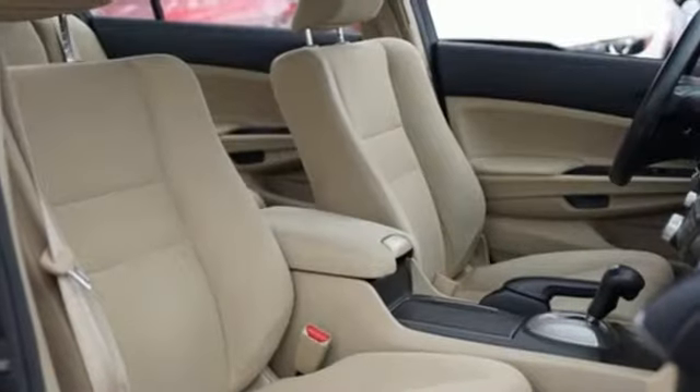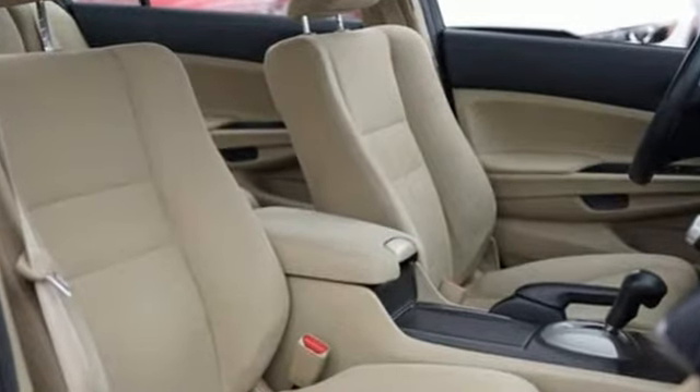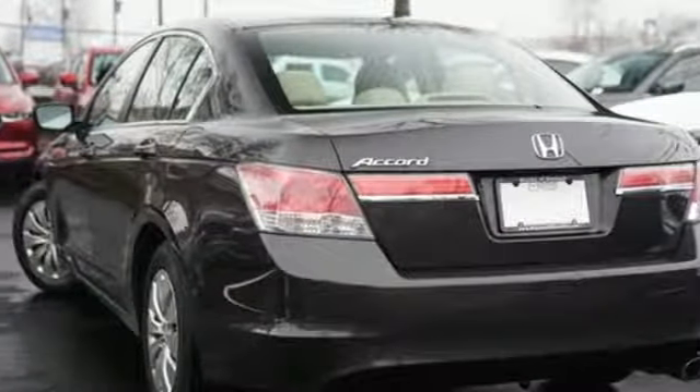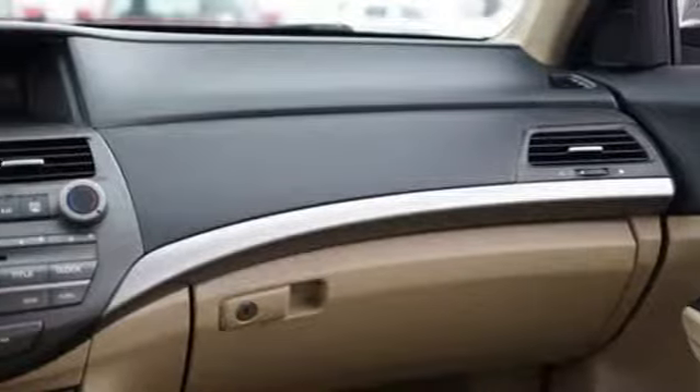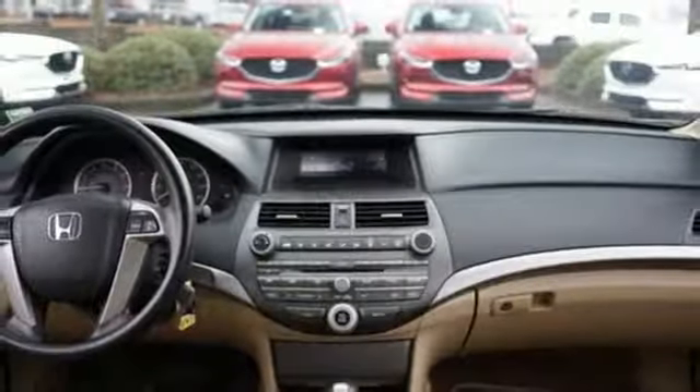It comes with the features you need and, better yet, want: auxiliary audio input, multifunction steering wheel, manual tilting steering column, power windows, manual telescoping steering column, automatic transmission, gas pressurized shocks, and i4 engine.